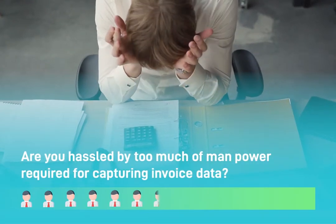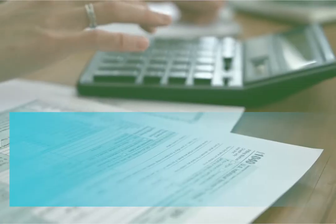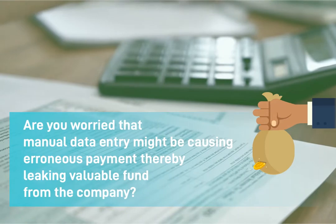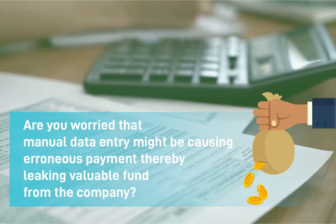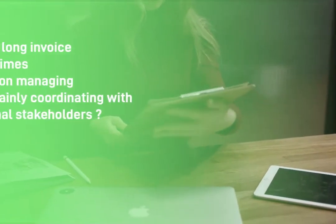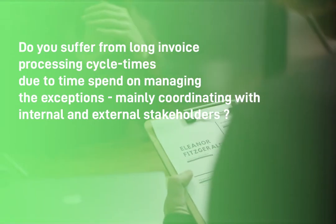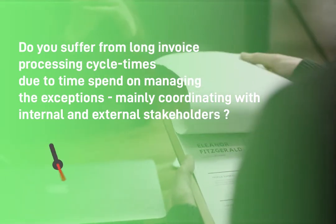Are you hassled by too much manpower required for capturing invoice data? Are you worried that manual data entry might be causing erroneous payments, thereby leaking valuable funds from the company? Do you suffer from long invoice processing cycle times due to time spent on managing exceptions, mainly coordinating with internal and external stakeholders?